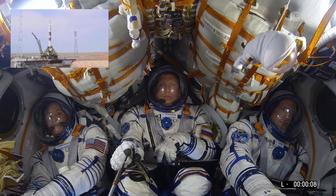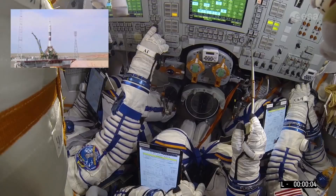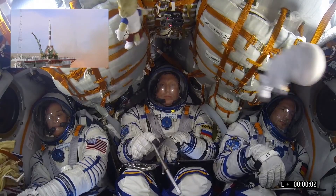The rocket is on independent power supply and we have engine start, which is not yet the liftoff, because we first need to raise the power and then liftoff.